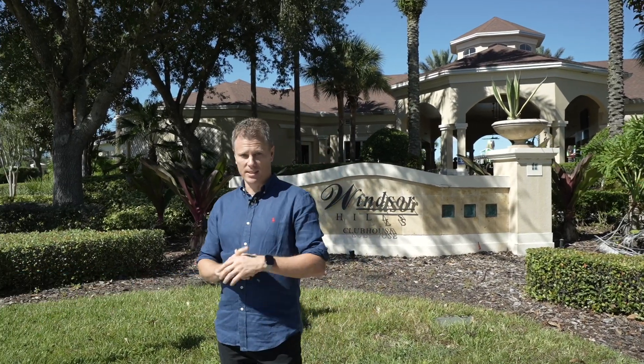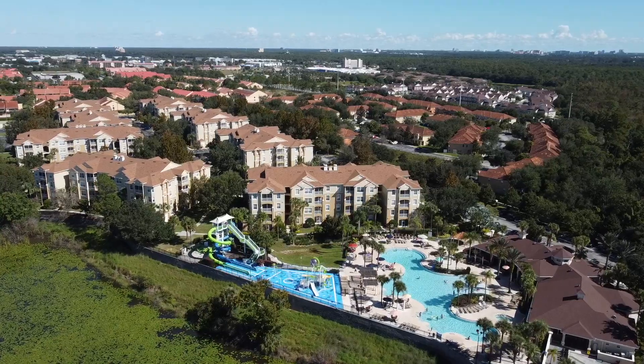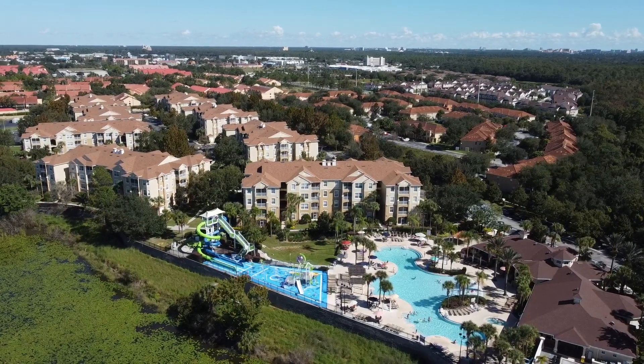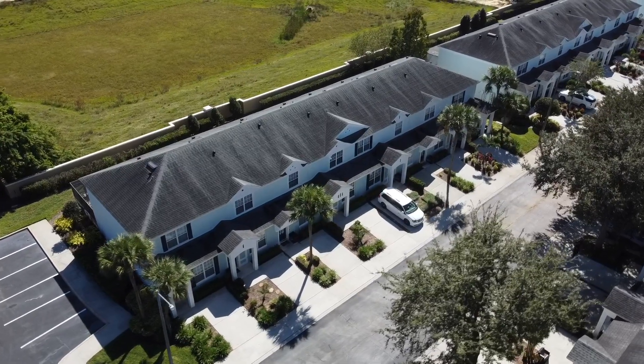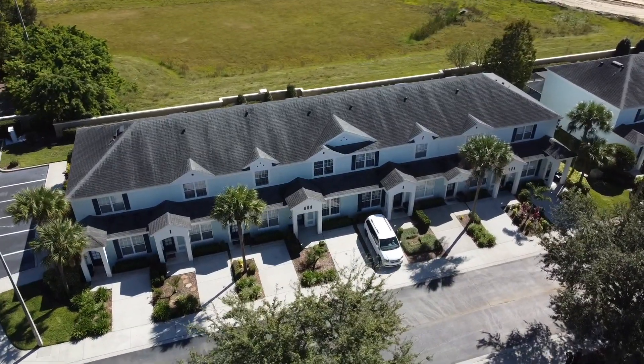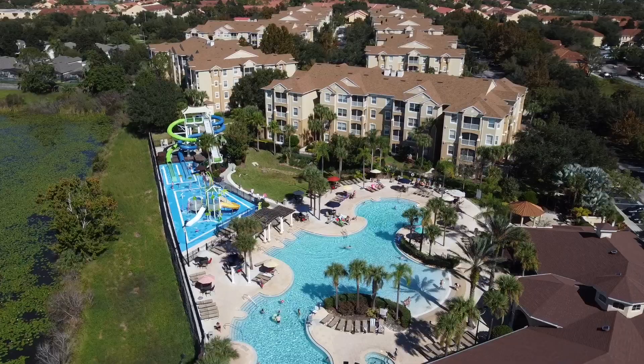Welcome to Windsor Hills, a gated community here in Kissimmee with amazing facilities. If you're an investor looking to purchase a property, I have one coming to the market — a three-bedroom townhouse. It's fully furnished. I don't think you're going to want to miss it, so come with me. I'm going to show you around, and you can also have a look at the facilities as well.